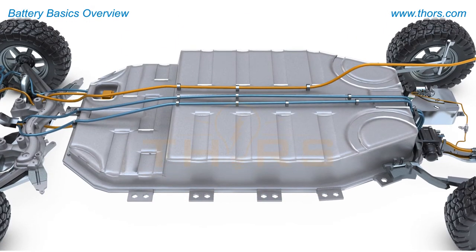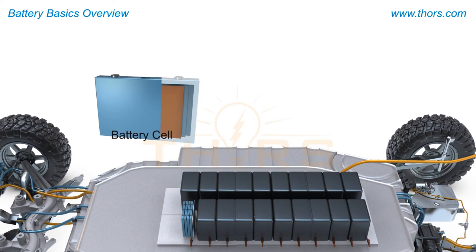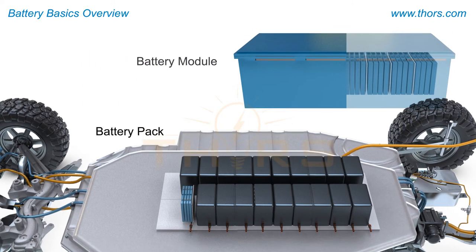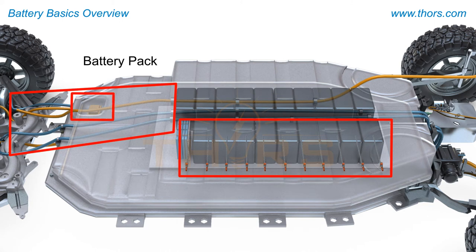The electric vehicle battery is a complex piece of engineering and is comprised of many individual battery cells enclosed into an assembly called a battery module. A battery pack is comprised of many battery modules assembled together on a tray, along with hoses, wiring, and a battery disconnect unit.